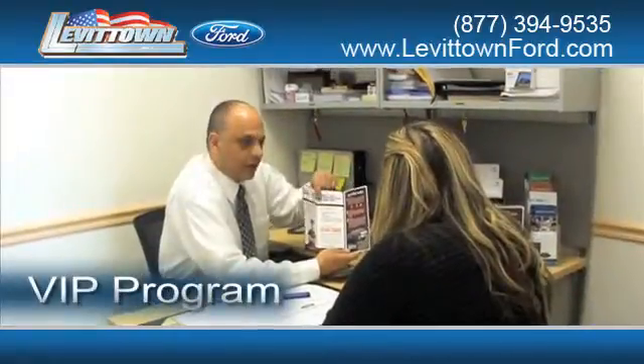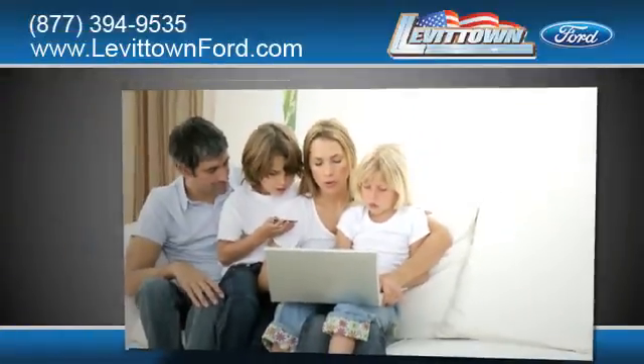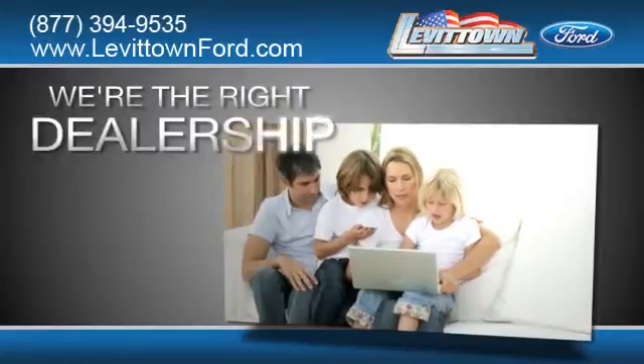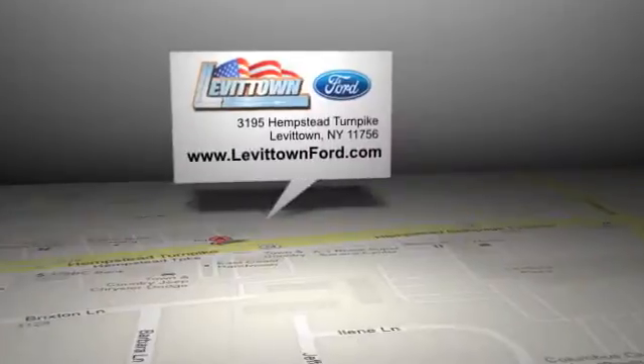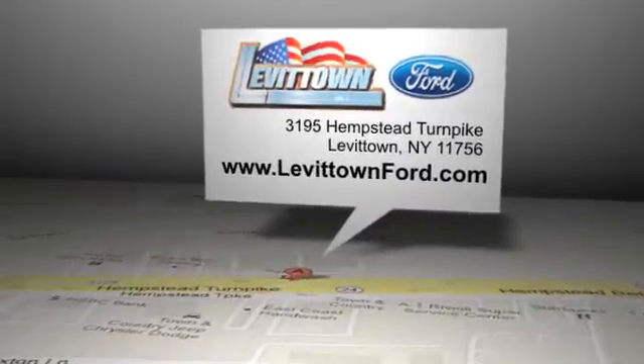Get information about our VIP program and read more about the Levittown Ford dealership experience to see why we're the right dealership for you. Levittown Ford is located at 3195 Hempstead Turnpike in Levittown, New York.